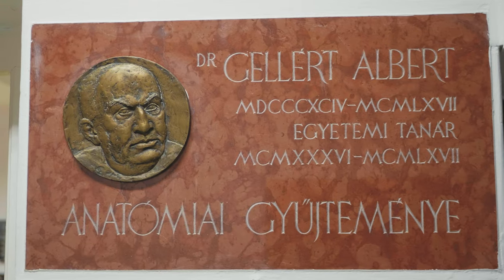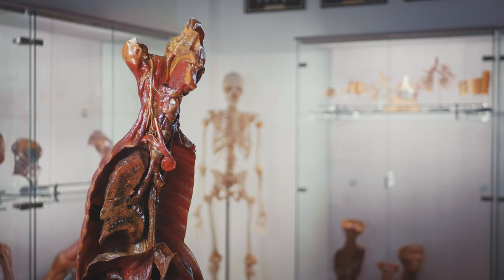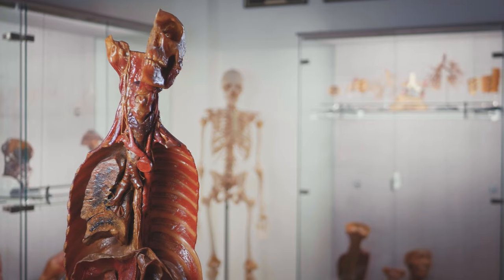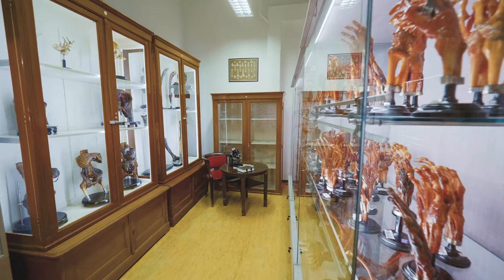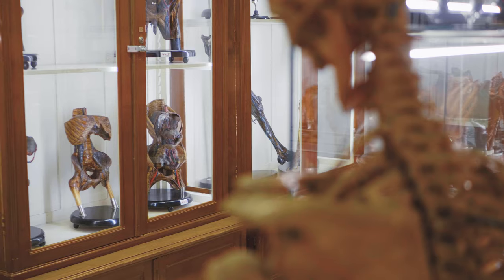Welcome to the virtual visit of the Albert Gellert Museum of Anatomy. The museum serves anatomy teaching. The collection presented here has been created by Professor Albert Gellert, who led the department since 1934, and his co-workers throughout several decades.